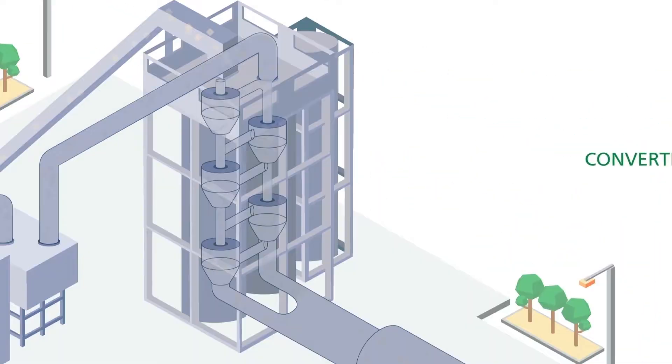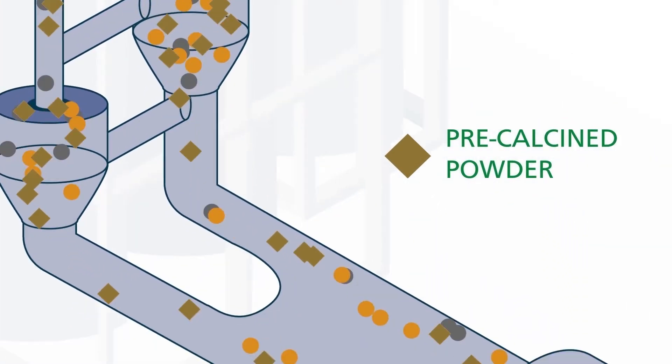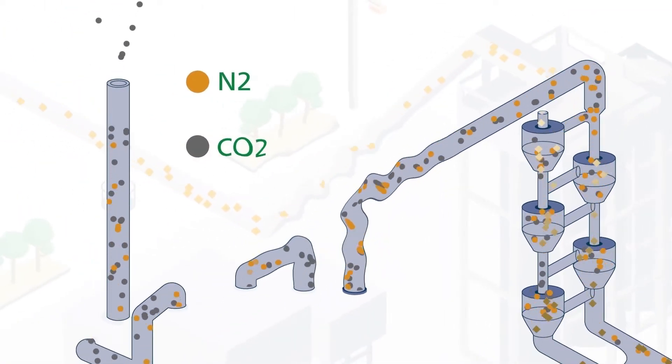In a previous animation, we discussed three technologies that capture unavoidable CO2 emissions, which are released when limestone is converted into clinker — a process called calcination.